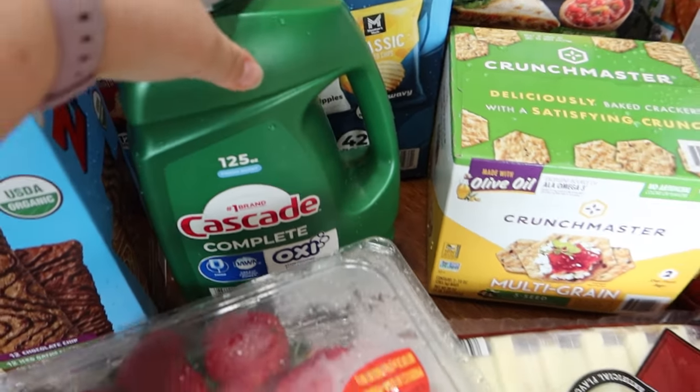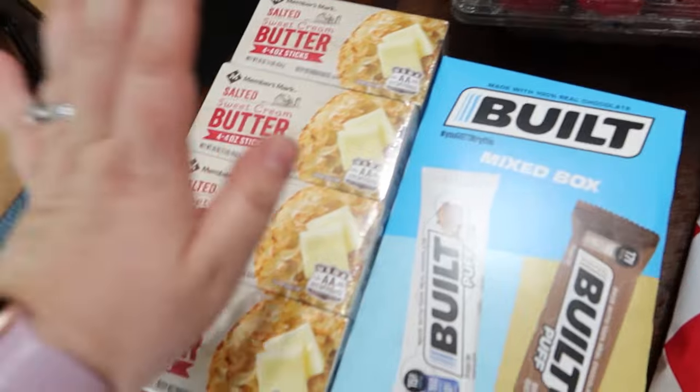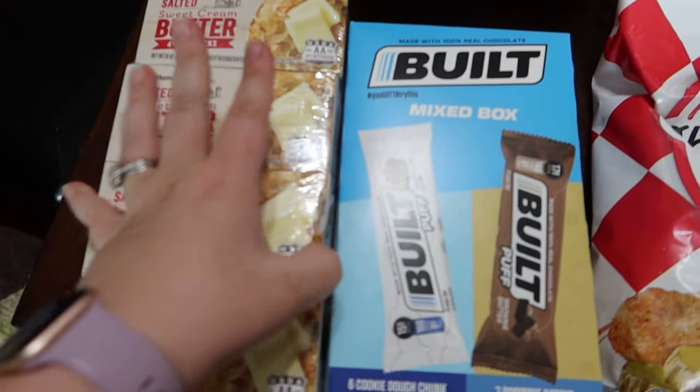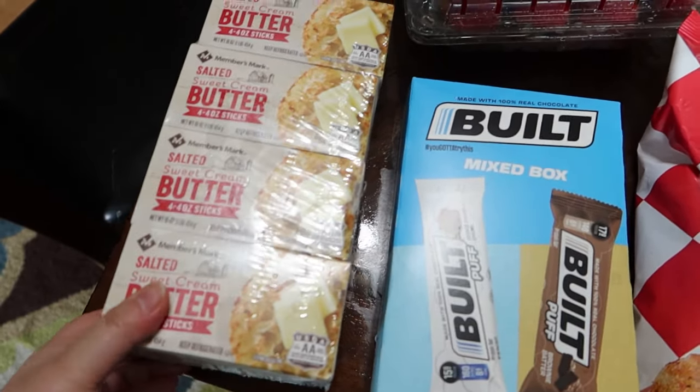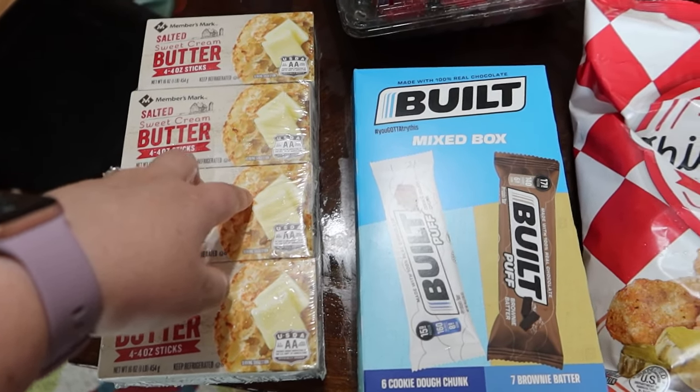Cascade for the dishwasher, two containers of strawberries, some butter for the freezer. When I bake, I go through butter quite quickly so my freezer stash is gone, so I picked up some today.